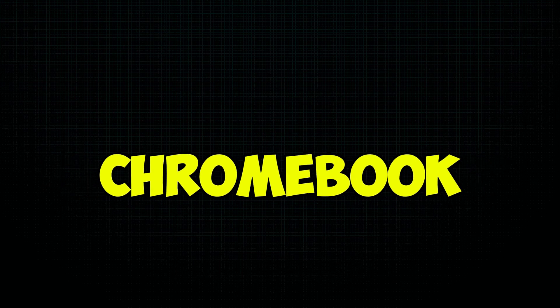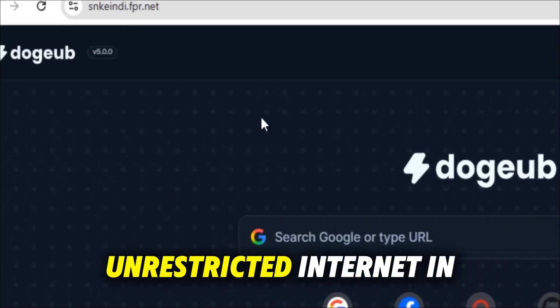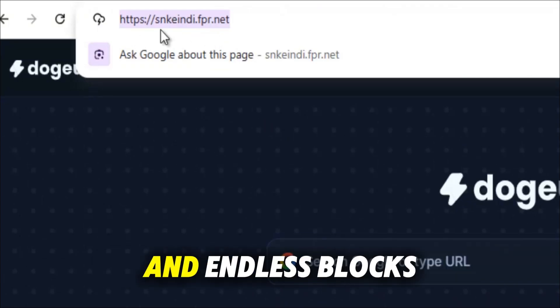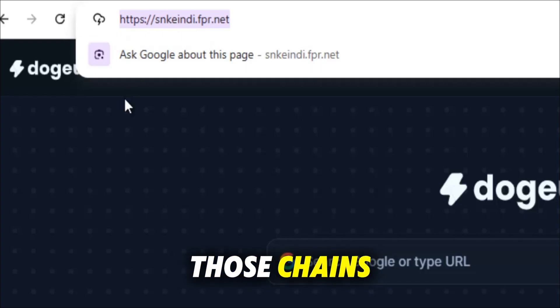Hello everyone. In this video, I have the best unblocker. Dojo isn't just another proxy site — it's a powerful gateway to the real unrestricted internet. In today's world, firewall censorship and endless blocks try to control what you see and where you go online. But Dojo was built to break those chains.